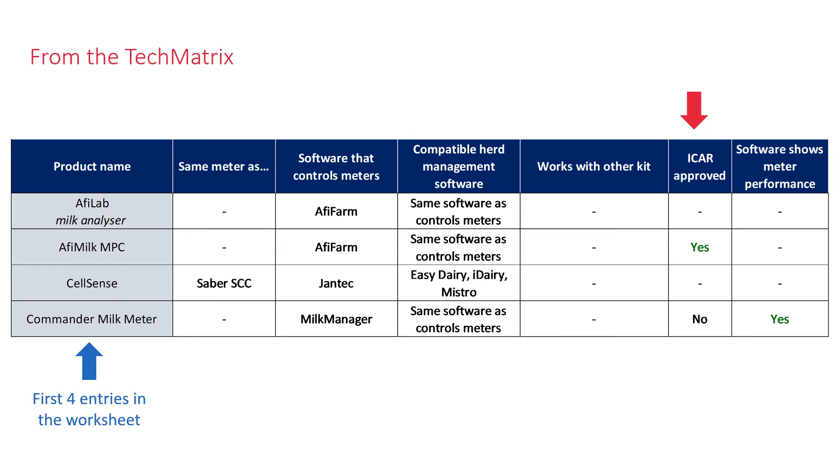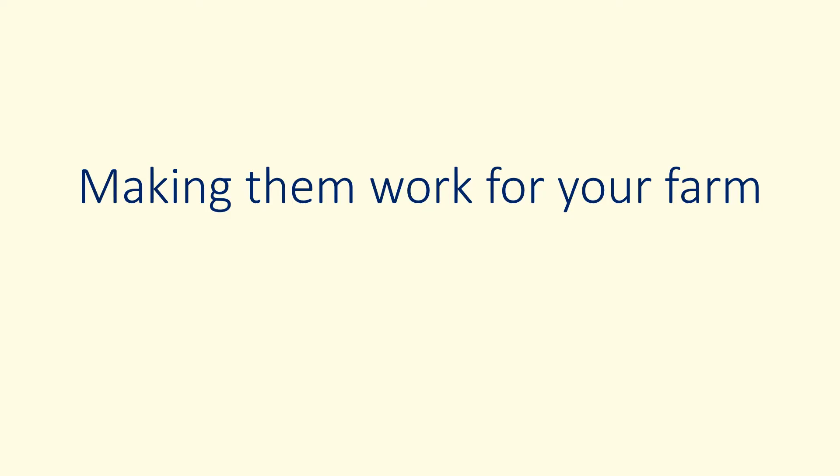While inline milk meters enable on-farm management, not all have the accuracy required for milk recording. The final column shows whether the software that runs the meter also checks the meter's performance. Every farm with inline milk meters surveyed by TechKISS said they had made a significant difference to the farm business, but were not doing everything they wanted on one third of farms.